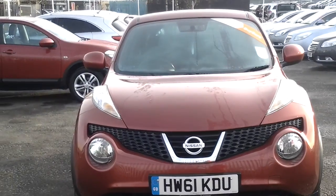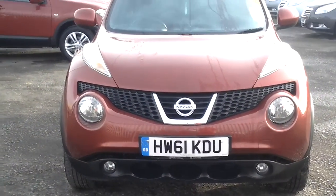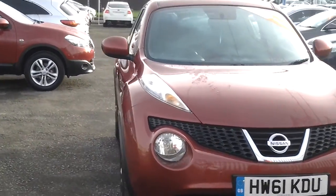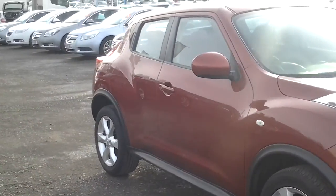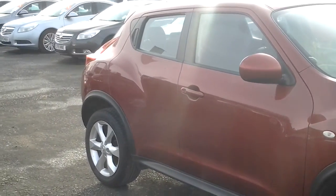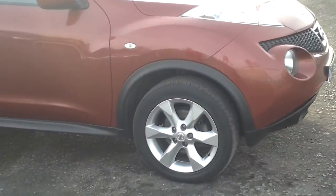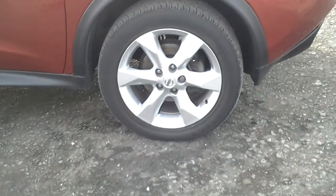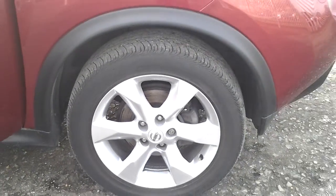We've got the distinctive Juke daytime running lights, also front fog lights on there as well. This is a five door car, with the rear door handle flush with the back pillar there. And the centre alloy wheels.